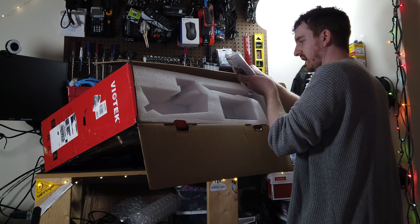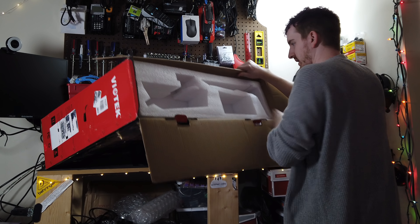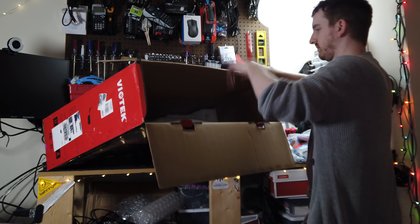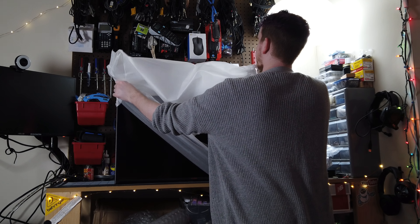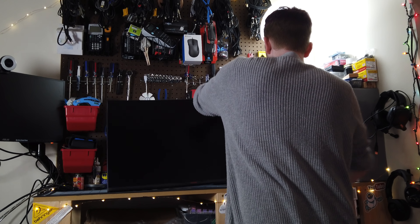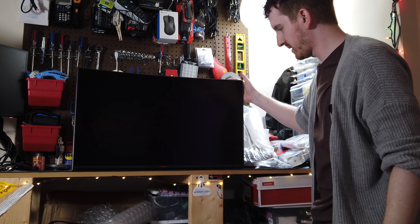I've got a usual DisplayPort cable, power cable, and mounting hardware.